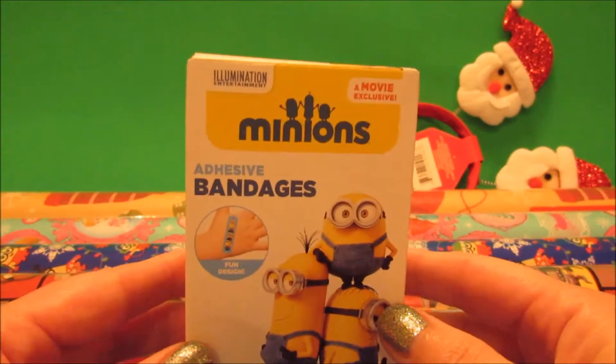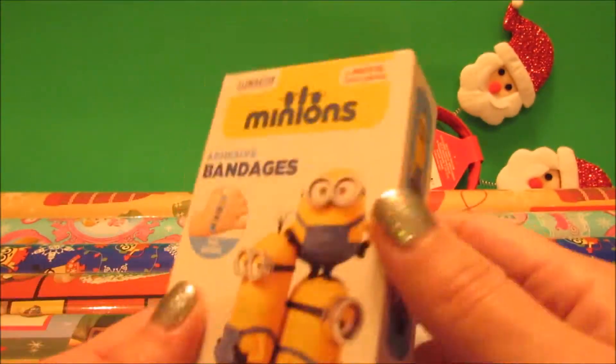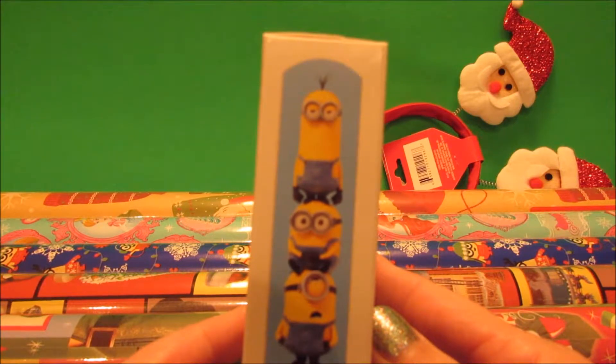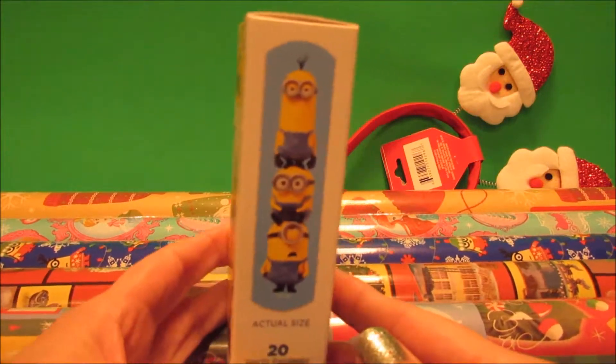Minion band-aids for the friend that loves minions — there are 20 band-aids in here. Here's what they look like: we've got Kevin, Bob, and Stewart. Hopefully you don't think it's sad that I know what order that's in!